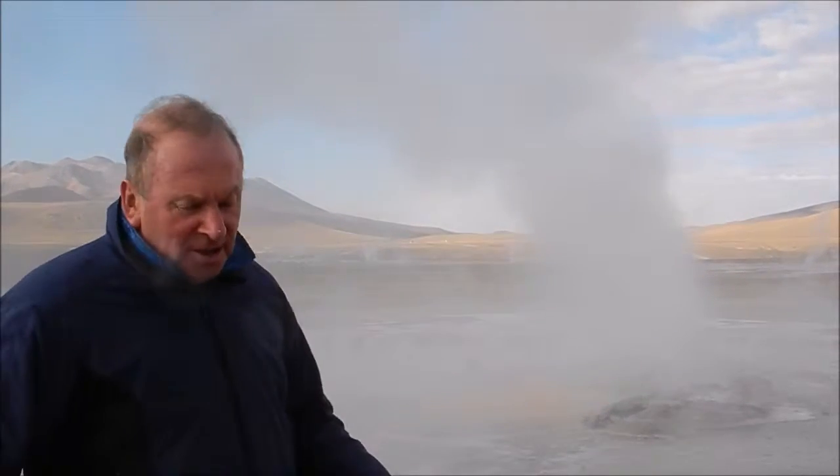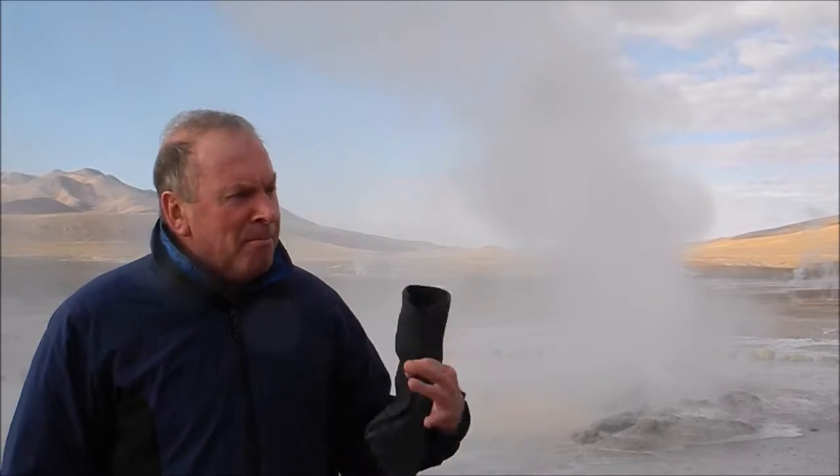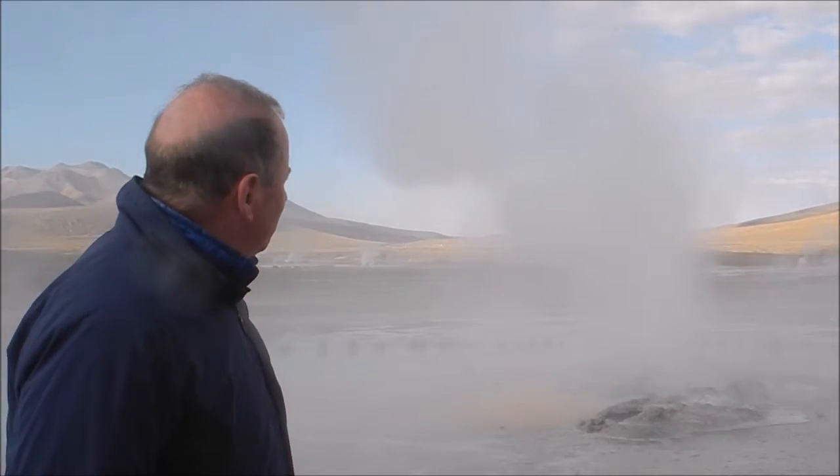When you've got underground streams coming into contact with hot igneous volcanic rock, you've got boiling water formed and pressure building under the ground. And you get the spitting and the steaming.